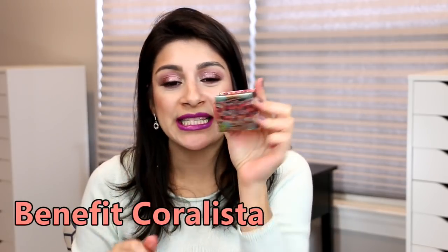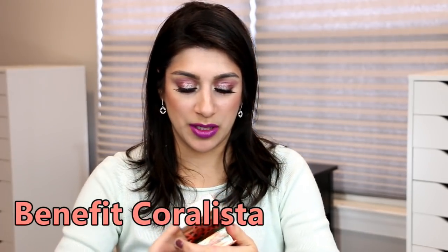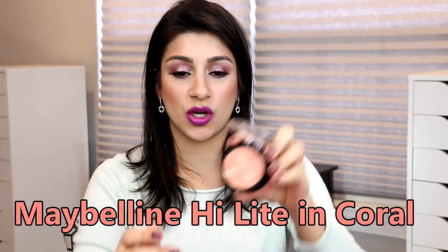Another one says it in the name — Coralista by Benefit. It is gorgeous on the cheek, super soft, and can also be used as an eye shadow. Last but not least, this discontinued Maybelline highlight in Coral. You can see they're all very similar — some have a satin finish, some are more matte, but you can use all of these on your eyes as well. Now for highlighters — I'm going to show you three that give a coral look but appear more like a peachy gold on the cheeks.